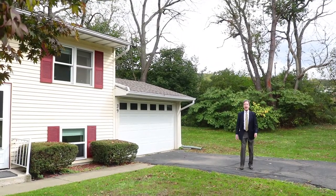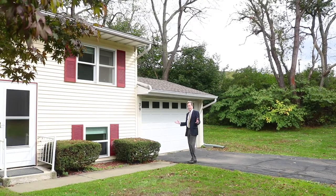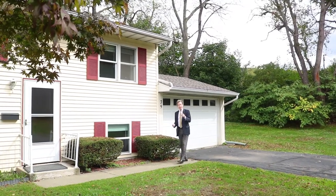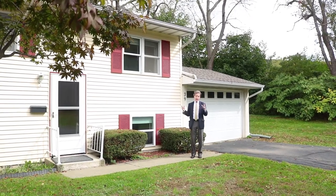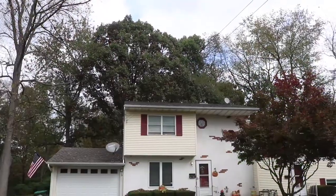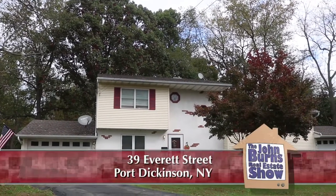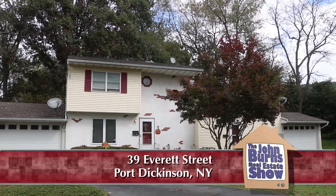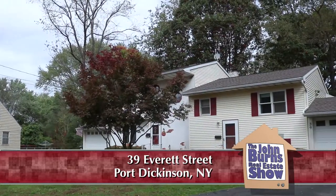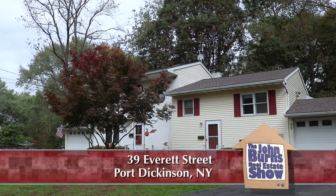I'm in Port Dickinson at 39 Everett Street in a beautiful suburban neighborhood, and it's a two-family house. Hard to find houses of this vintage in neighborhoods like this — a suburban single-family neighborhood — that allowed a two-family to be built. But it is not incongruent to the rest of the neighborhood. It actually fits right in and it's very, very attractive.